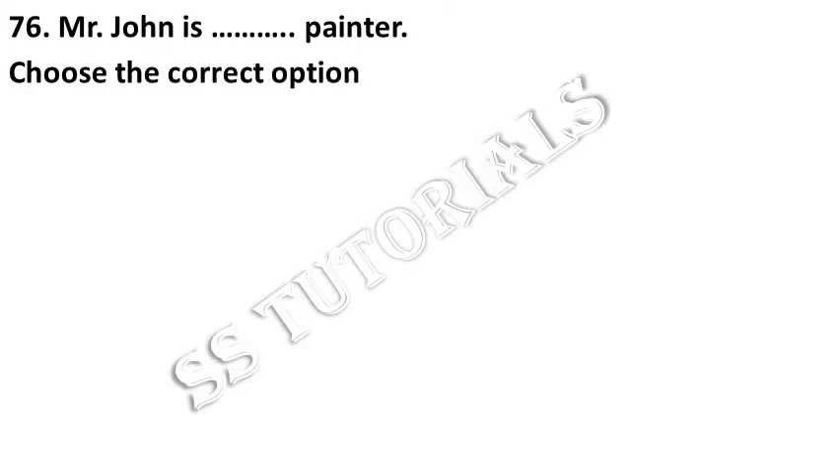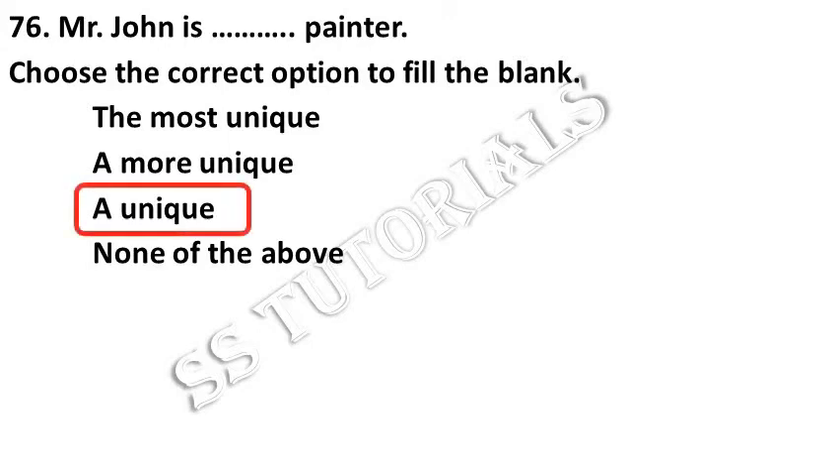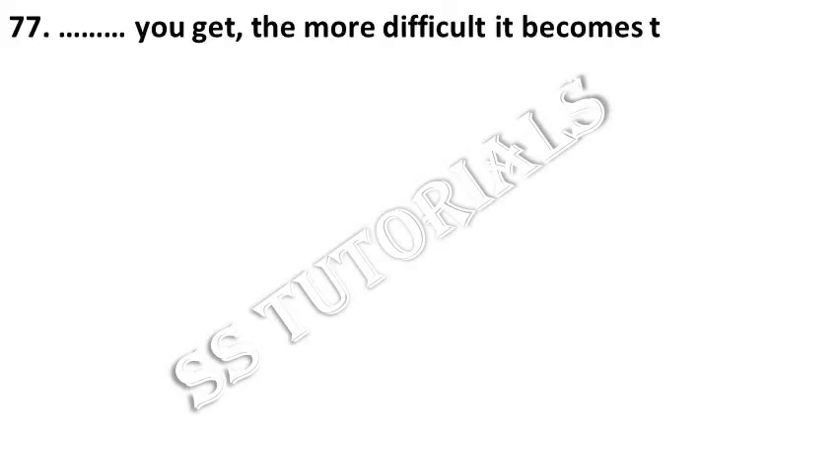Choose the correct option to fill up the blank. The more unique a skill you get, the more difficult it becomes to find a job.